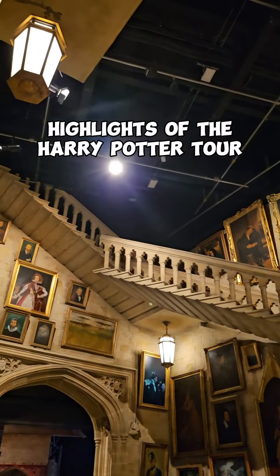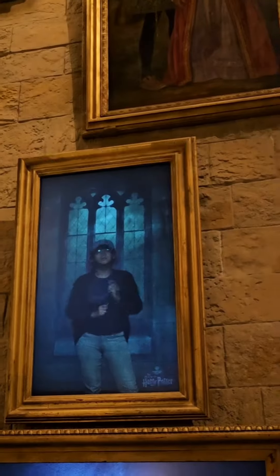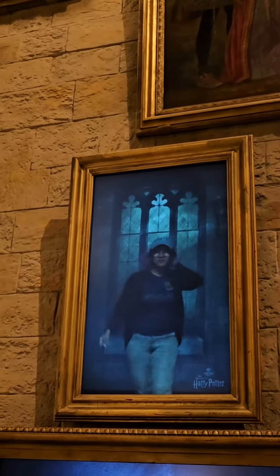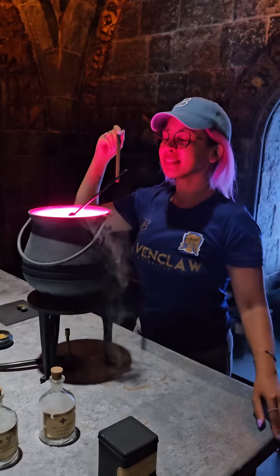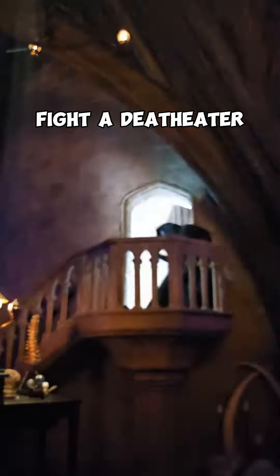Highlights of the Harry Potter tour: moving stairs at Hogwarts, be part of the magical portraits, look into a Pensieve, pretend to brew potions, look in the Mirror of Erised, fight a Dementor, and summon a Patronus.